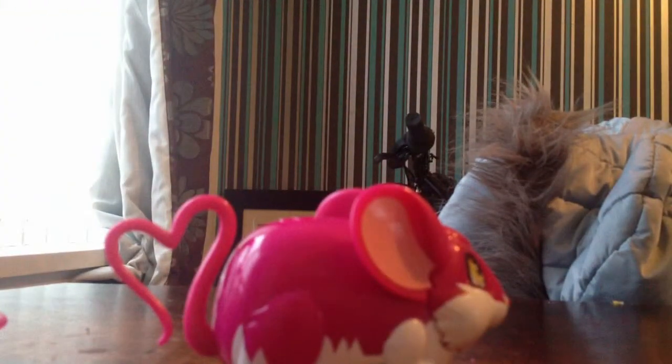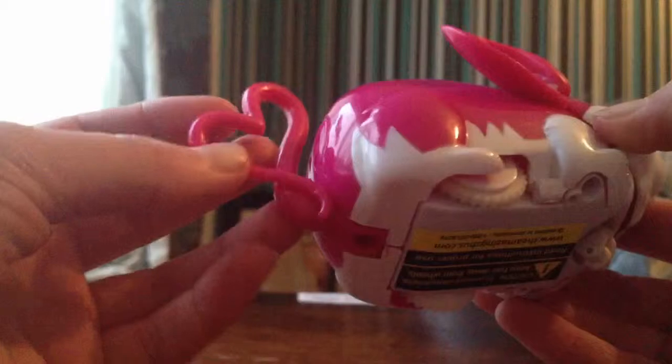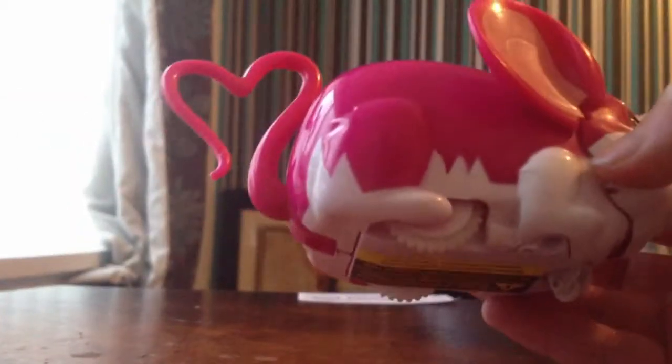Hi guys! Today we are going to be checking out a new thing. If you can see it, it's away across here and it is a hamster. It's a magic hamster, as you might have seen on the TV — maybe not.